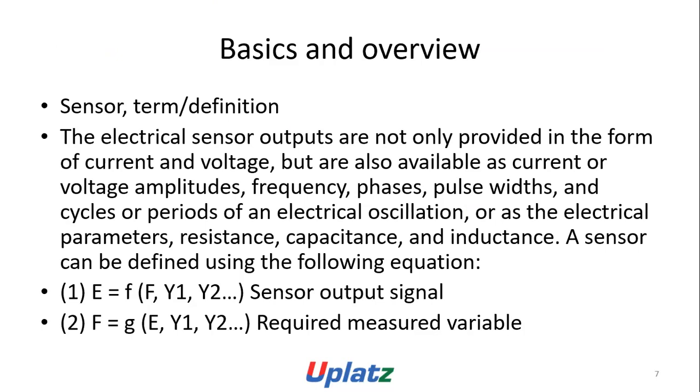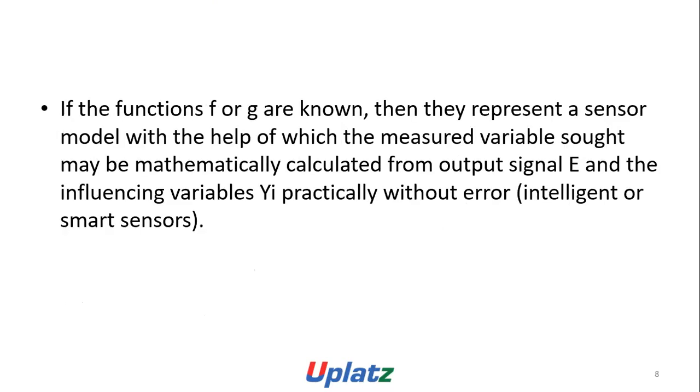A sensor can be defined by the equation: E = F(F, Y1, Y2) — sensor output signal — and F = G(E, Y1, Y2) — required measured variable. If the functions F and G are known, then they represent a sensor model, with the help of which the measured variable may be arithmetically calculated from the output signal E and the influencing variable Yi, practically without error. These are called intelligent or smart sensors.